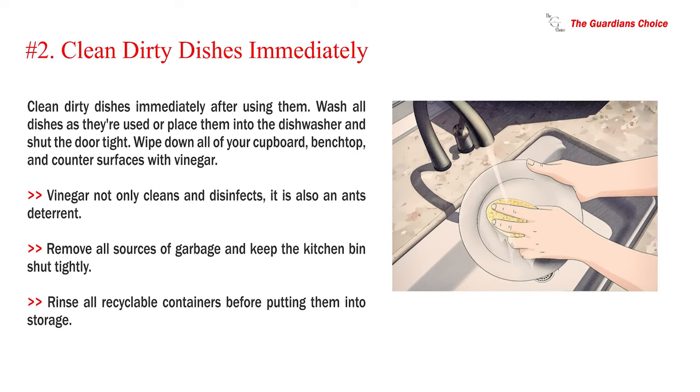Number 2: Clean dirty dishes immediately after using them. Wash all dishes as they are used or place them into the dishwasher and shut the door tight. Wipe down all of your cupboard, bench top, and counter surfaces with vinegar. Vinegar not only cleans and disinfects, it is also an ant deterrent. Remove all sources of garbage and keep the kitchen bin shut tightly.